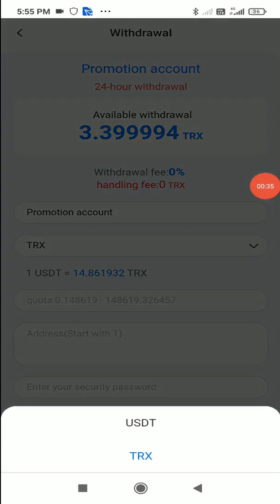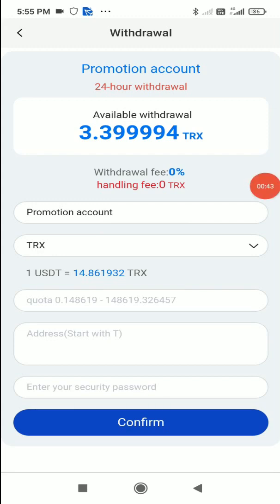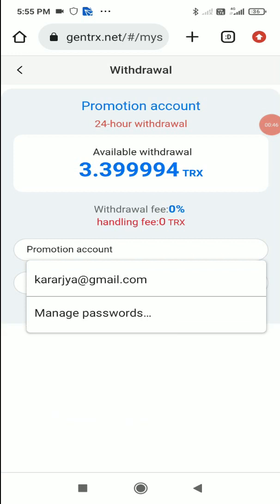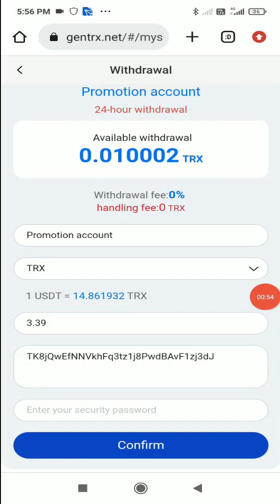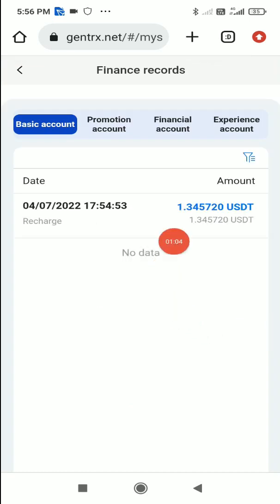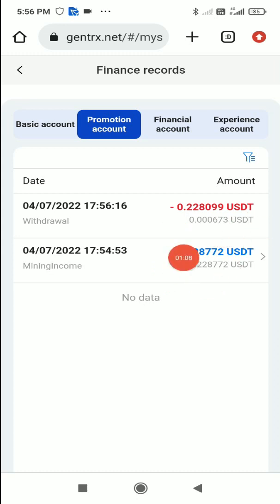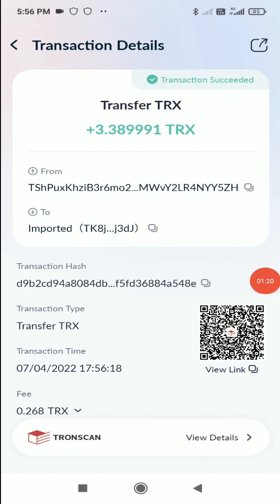I want to withdraw in TRX, so I select TRX, enter the amount 3.39, input my wallet address and security password, then click confirm. The withdrawal succeeds. In the financial records, you can see the USDT was deducted from my website account and transferred to my wallet in the form of TRX. I can confirm it's received in my wallet within a few seconds.